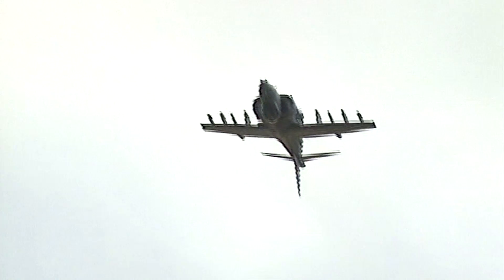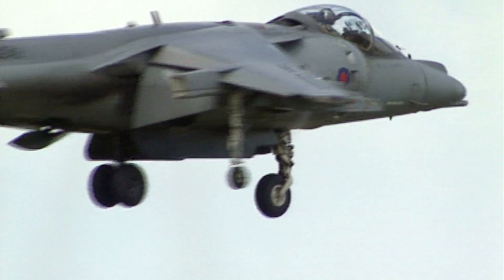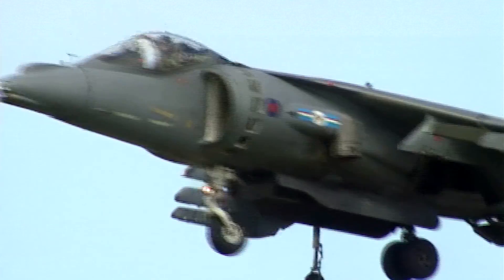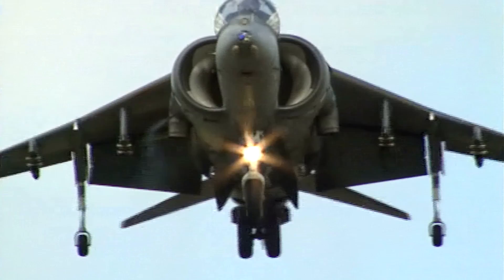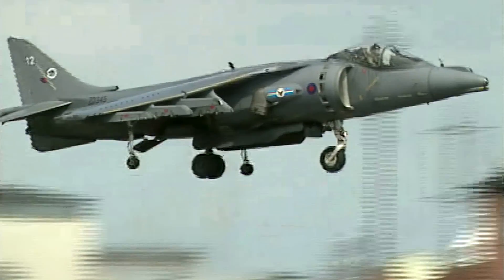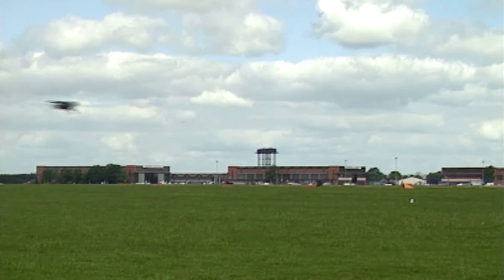The Harrier Jump Jet is one of the most extraordinary planes ever built. It can hover in mid-air and doesn't need a runway. This British design is a helicopter and a high-performance jet all in one.